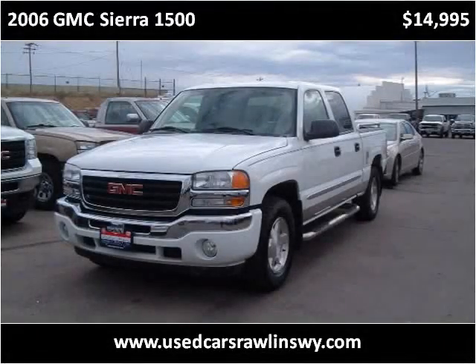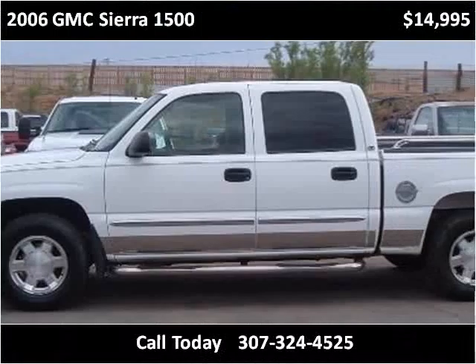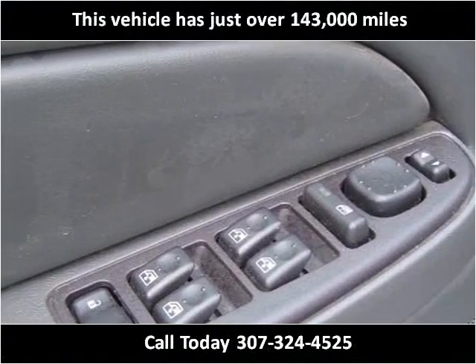This 2006 GMC Sierra 1500 is available from Dallin Motors. This vehicle has just over 143,000 miles.